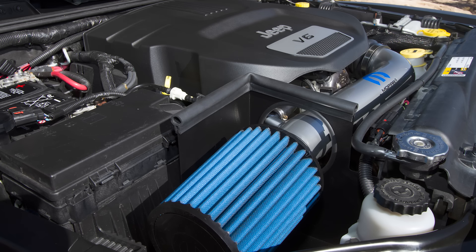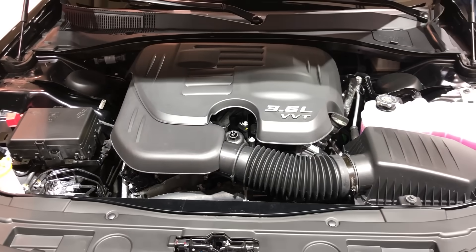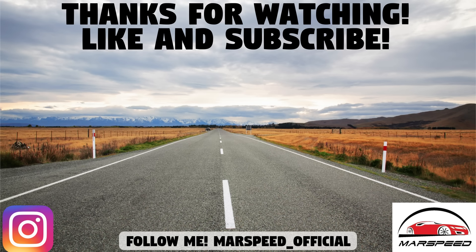That's the end of this video on the flaws of the 3.6-liter Pentastar V6 engine. What do you think about the flaws described, and for those of you with one of these engines, what have you experienced? Let me know in the comments below. Aside from these flaws, it is a pretty good and reliable engine. Thanks for watching — make sure to like and subscribe for more Mopar content.